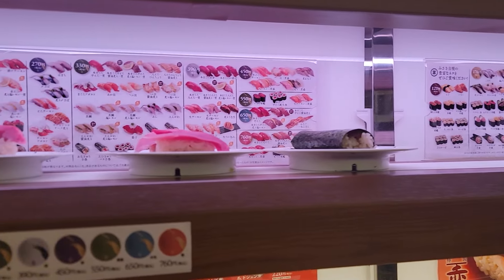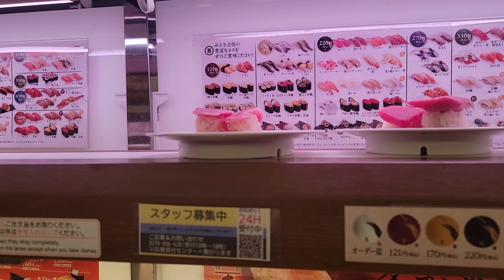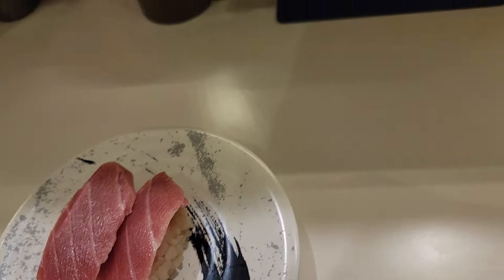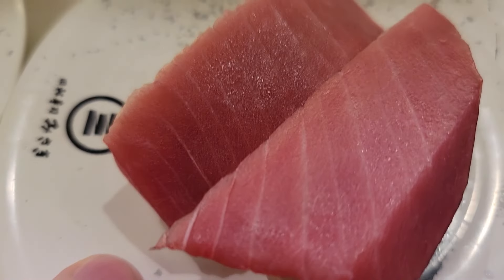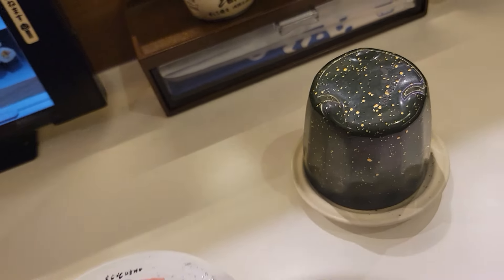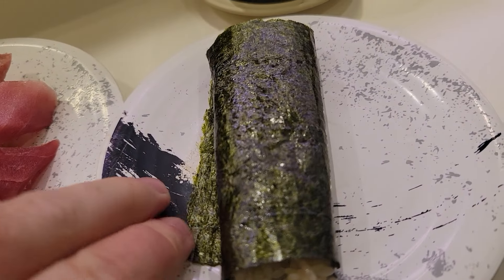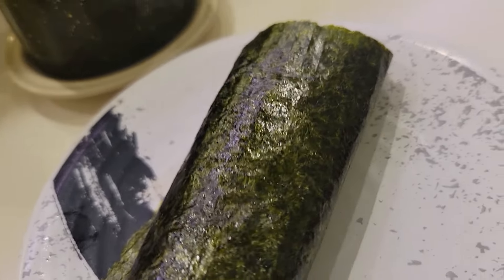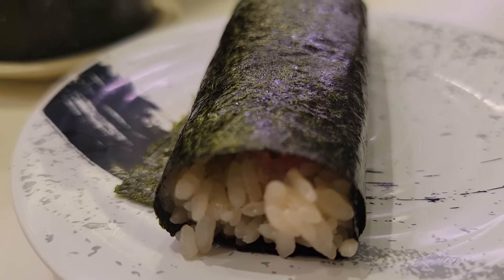Alright guys, so in this place, after you order, your rolls are going to come right out. I think these are bluefin tuna, maybe that's regular tuna, this is a three-piece tuna combo, and this is a hand-rolled tuna roll — yeah, there's tuna inside that.